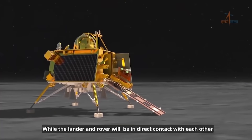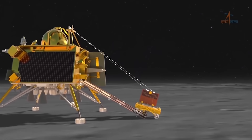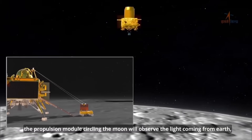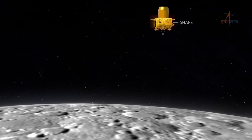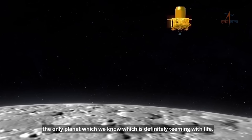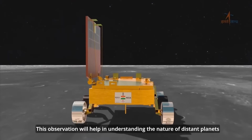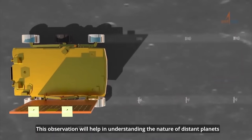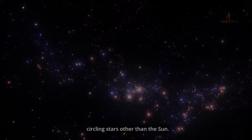While the lander and rover will be in direct contact with each other, the propulsion module circling the moon will observe the light coming from Earth — the only planet we know that is definitely teeming with life. This observation will help in understanding the nature of distant planets circling stars other than the sun.